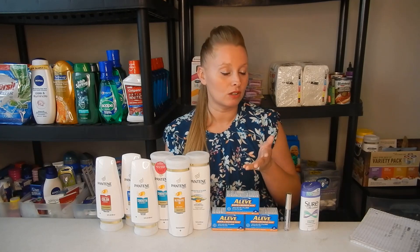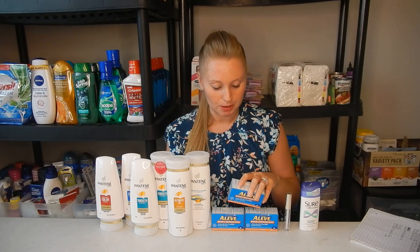Amazing savings. And then with the spend $20 get an $8 extra buck, that was a moneymaker of $4.13 this week. So great deal on these if you're able to grab them.